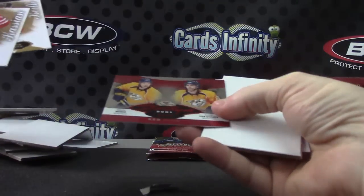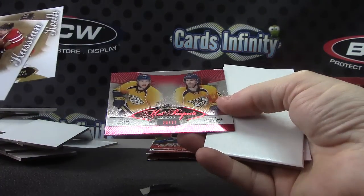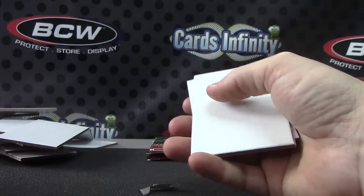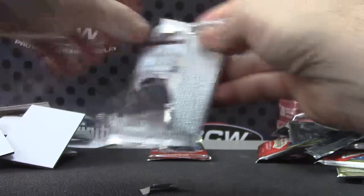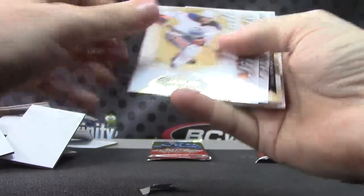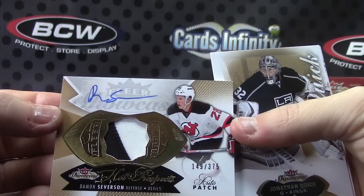Here's a Red Hot insert, numbered to 27 — red glow, Simon and Marc van Gilder. Patch autograph, numbered to 375 — Damon Severson.